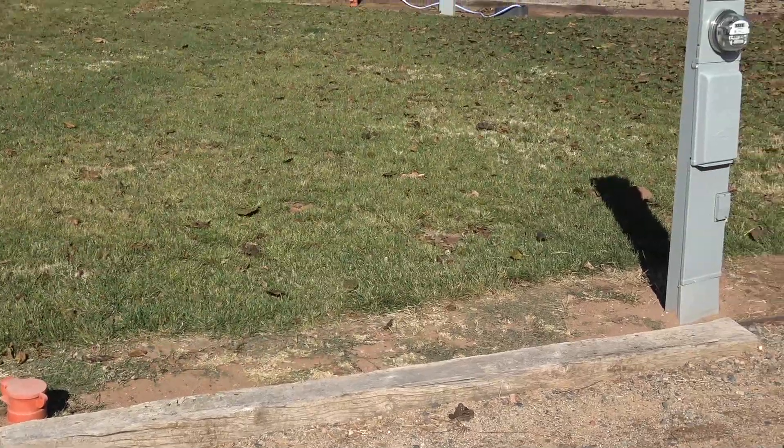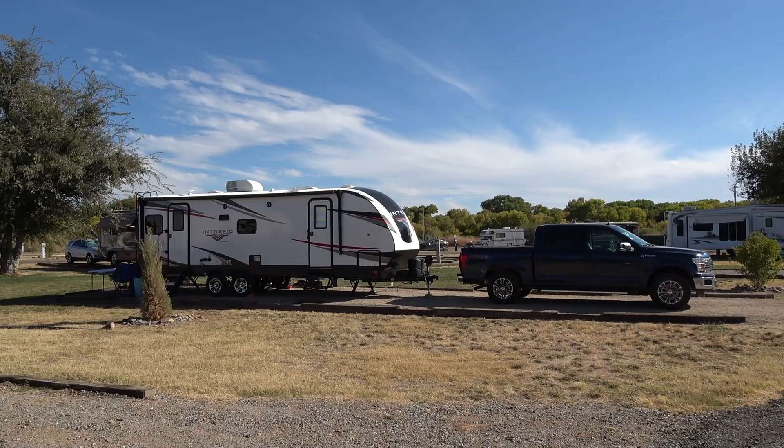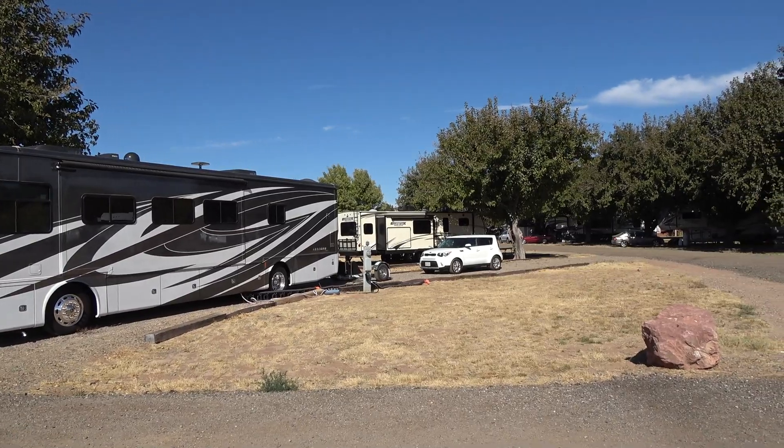All sites have full hookups with 50, 30, and 20 amp service. Large back-in and pull-through sites can accommodate the largest of modern rigs.